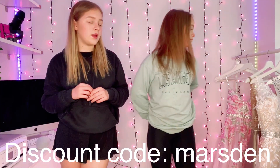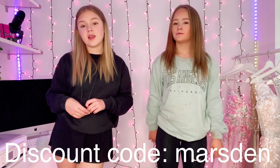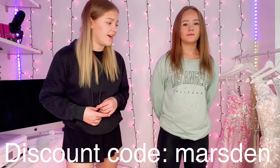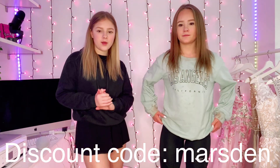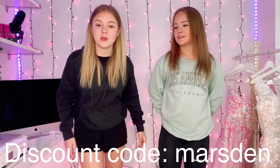You can wear them for homecoming, prom, events, or your 16th or 18th birthday. I'm so excited to show you all of them! We're going to try them on — do you want to rate them on me first and I'll rate them on you? Yeah, okay, let's do that.